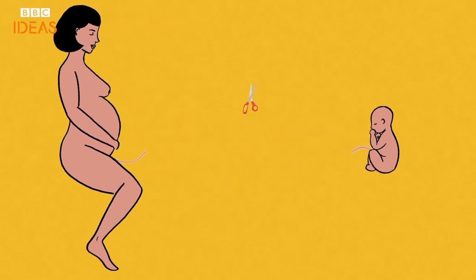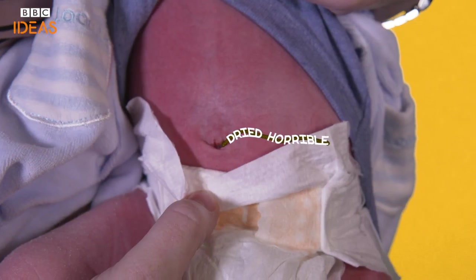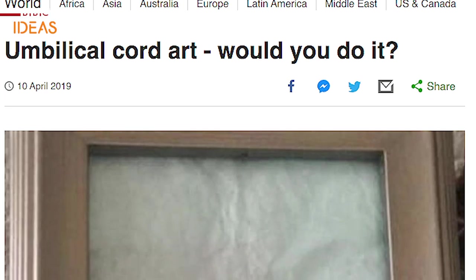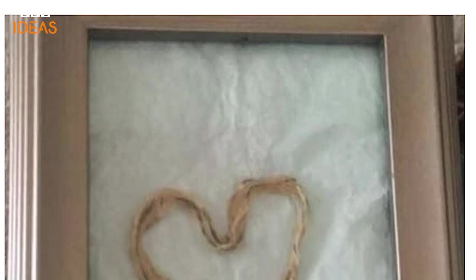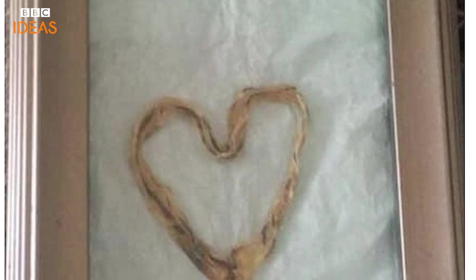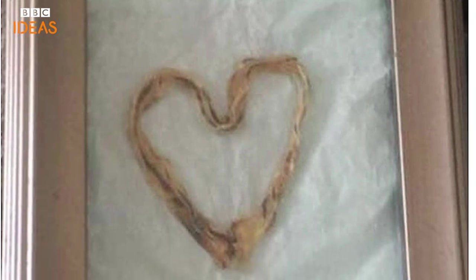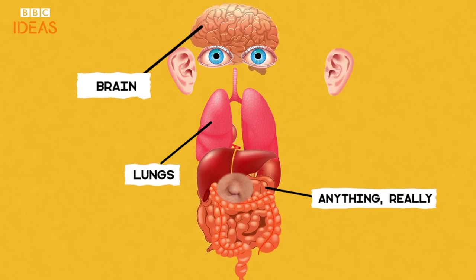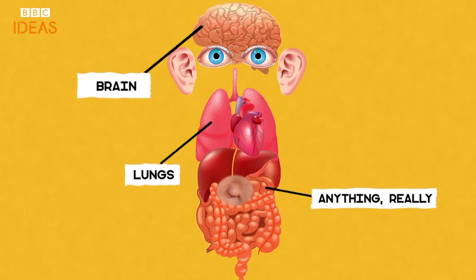Even if we humans didn't snip our umbilical cord, it would just go a bit dried and horrible and fall off after three to ten days anyway. Some celebrities have even kept the withered remains and used it to make art, which is, you know, very normal and fine. The humble belly button is one of the first things about you that develops in the womb — way before the brain or the lungs are. Anything, really. It's the very foundation of what you are.